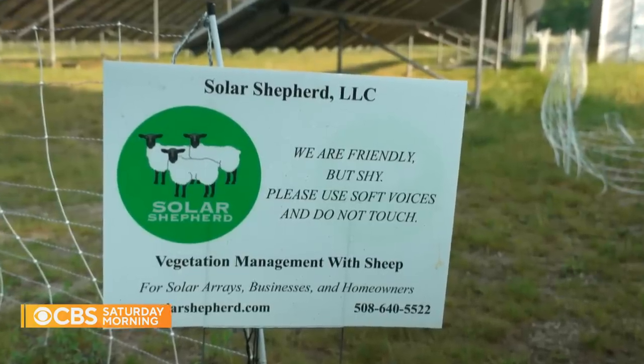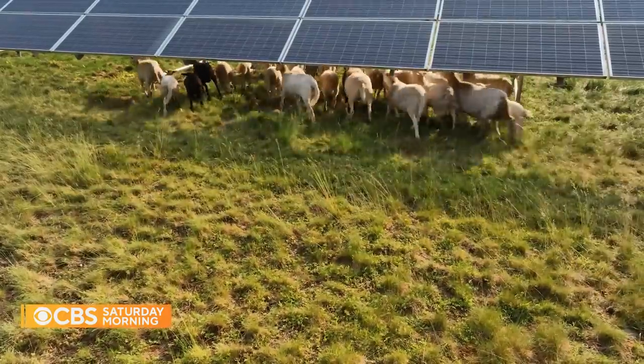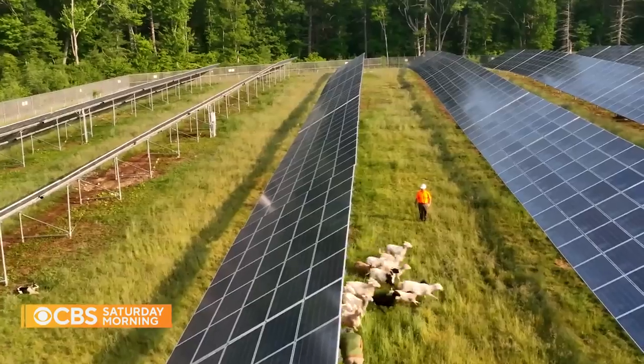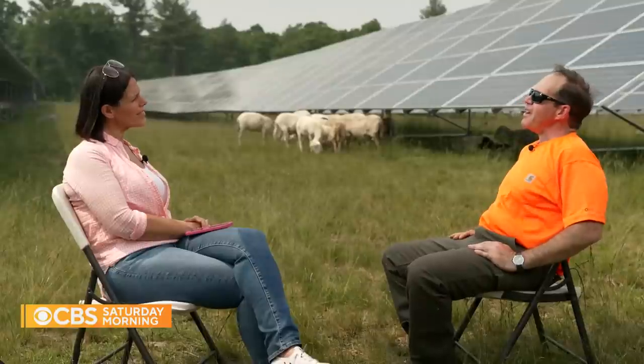Together, they make up Solar Shepherd, working with large energy companies across the U.S., using the sheep to graze sites that host solar arrays. In Dan's words, they're in the lambscaping business.